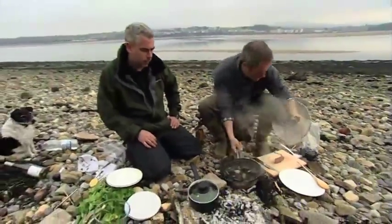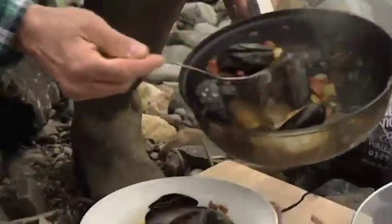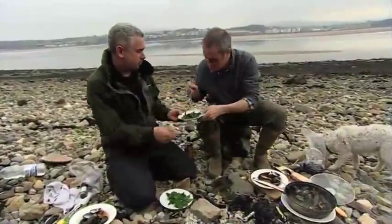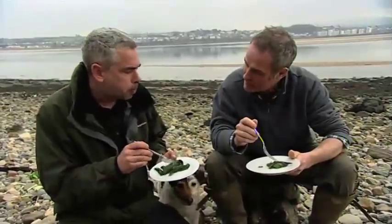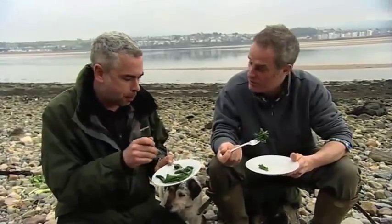They should be cooked now — they are huge, impressive mussels! It's good enough for the Queen, so hopefully you'll enjoy it. Tasting them: that's quite special — wow, I'm really blown away by that. Gosh, that's fantastic. Available on the coast near you — food for free!